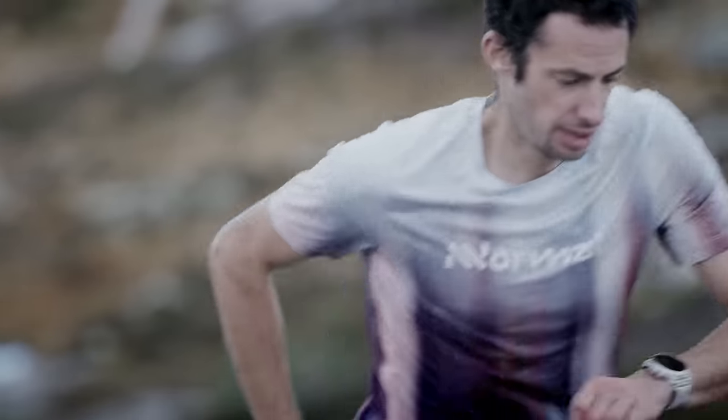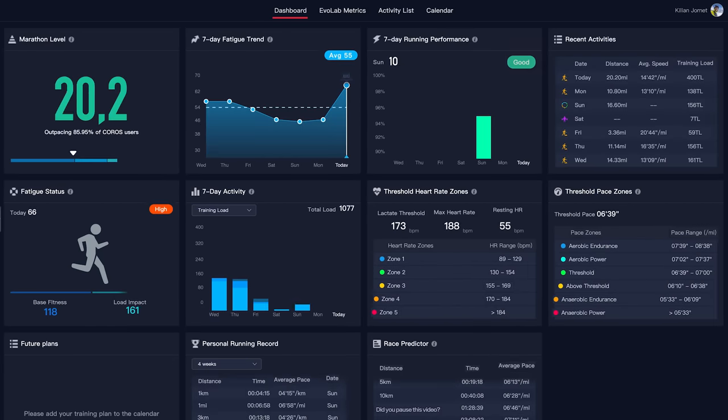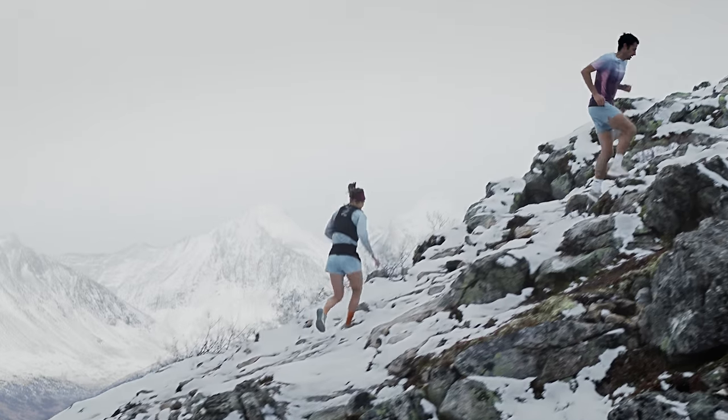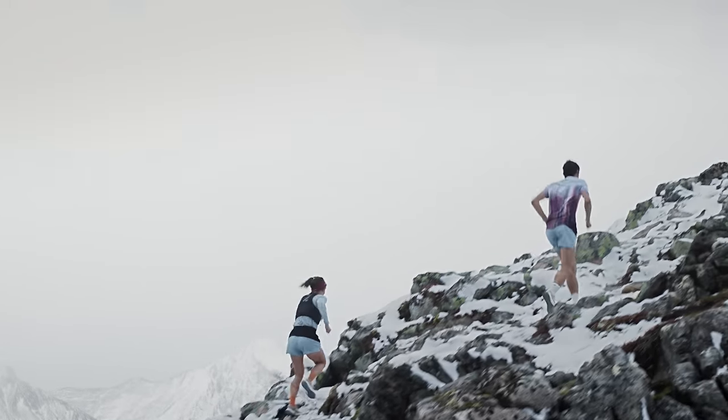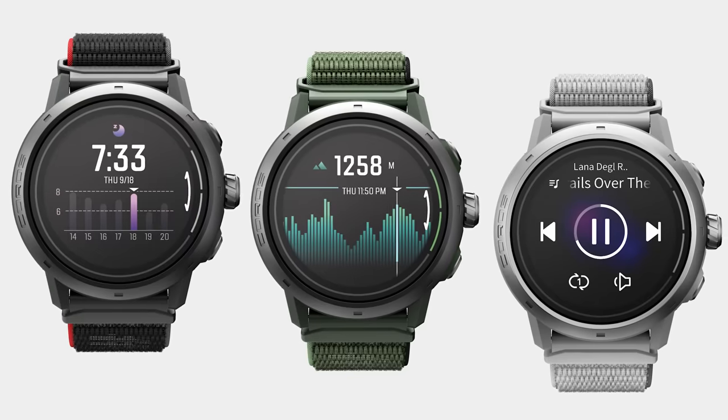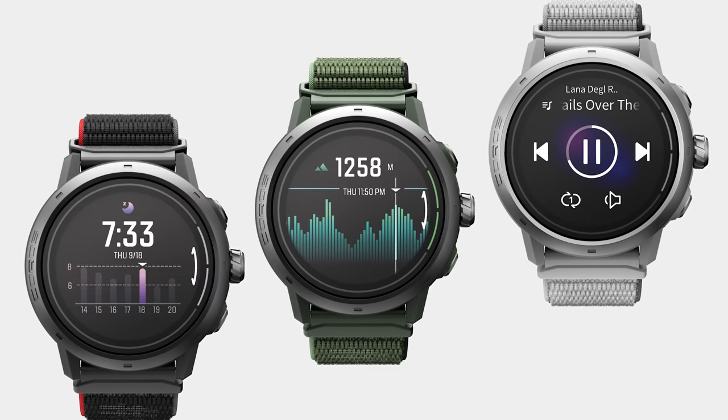And the powerful, free and easy-to-use tools in the Koros Training Hub will help take your training to the next level. Both watches now support Bluetooth audio for music, and come in a range of fresh new colors, with our durable, lightweight nylon band as standard.